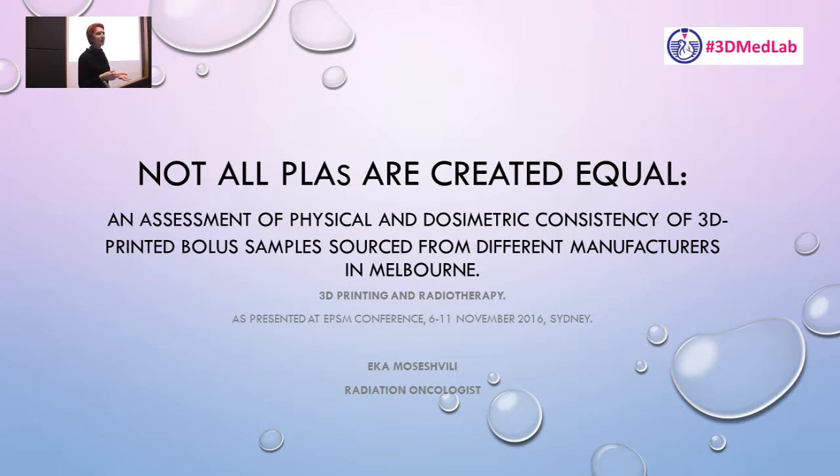Most people here will know what PLA is — just a type of plastic, basically — and apparently they're not all equal. I should also mention that we've presented this talk at a medical physics conference in Sydney.